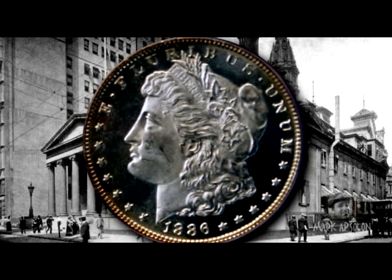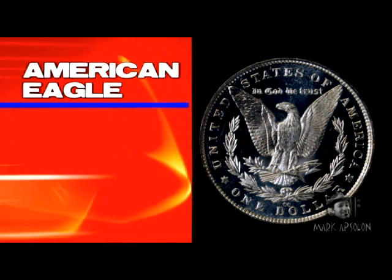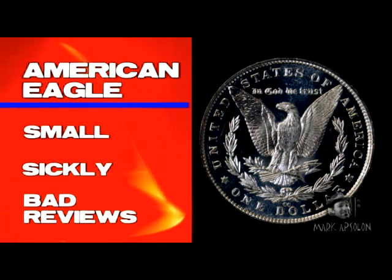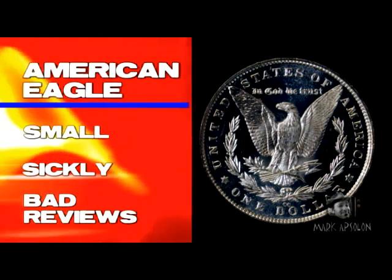The Morgan dollar's obverse of Miss Lady Liberty is probably modeled after Miss Anna W. Williams, whom Morgan met through a fellow artist named Thomas Eakins. The obverse is probably altered a little, but the basis for it is off Miss Williams. The reverse got mixed reviews — publications at the time said the eagle was too small and sickly looking, giving it horrible reviews, though this wasn't the first time American coinage received bad reviews in the 1800s.